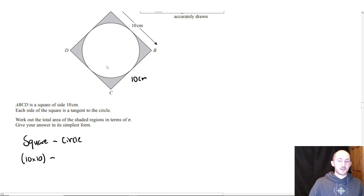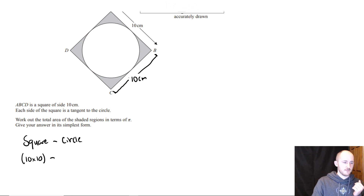Now what about the area of the circle? That bit was slightly trickier. The answer is 25π — radius of 5, because 10 is the diameter. So 10 is the whole width of the circle, so the radius would be 5. You're just subtracting π r squared — π times 5 squared, which is 25π.